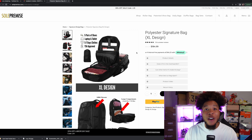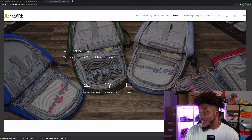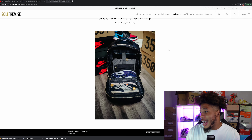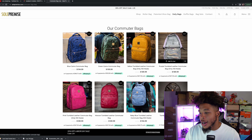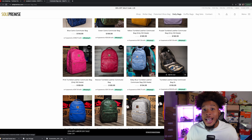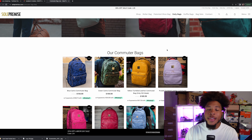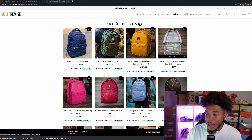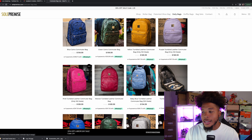Remember, code CREW at checkout for 40% off everything on the site. There's shoe bags, daily bags, duffel bags, bag sets — so many different bags you guys can choose from. If you don't actually like that large extra-large bag, you can go ahead and go for one of these commuter bags. They are absolutely amazing — I actually ordered this black one here and I'm waiting to get that one in myself.